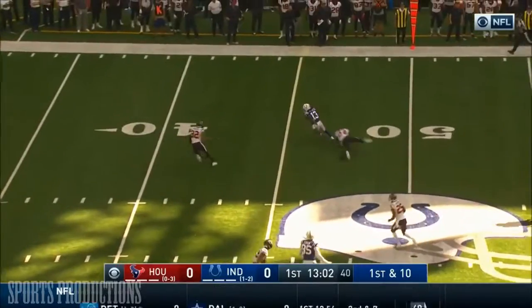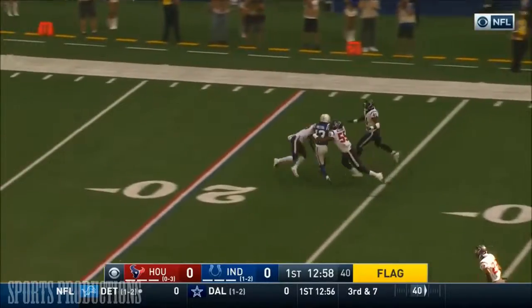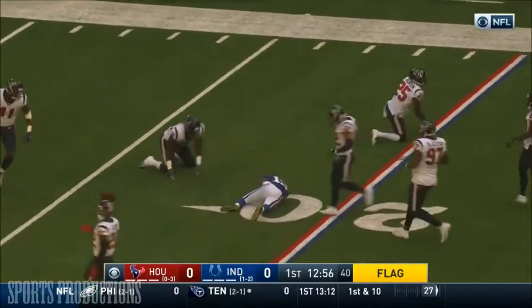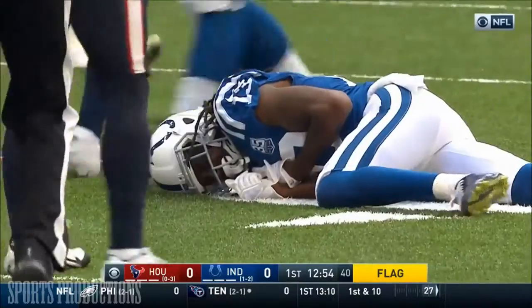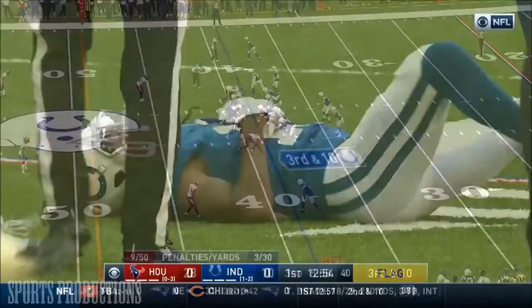Look again to the air to start — another catch. It's T.Y. Hilton, breaks a tackle. There's a flag thrown. Hilton is finally tackled at the 20. The penalty flag back at the Houston 48-yard line.